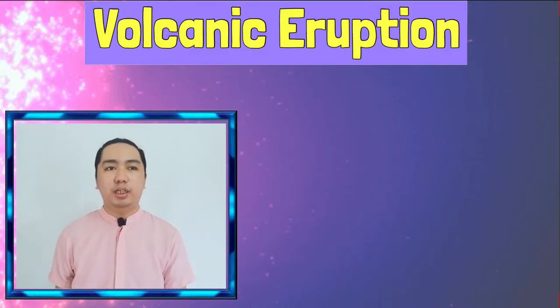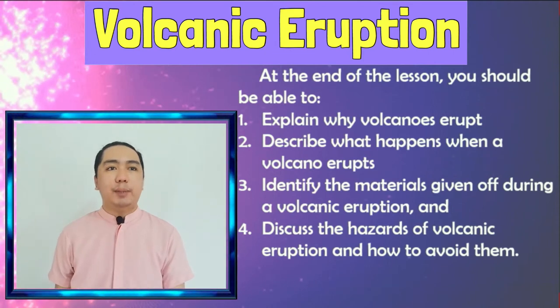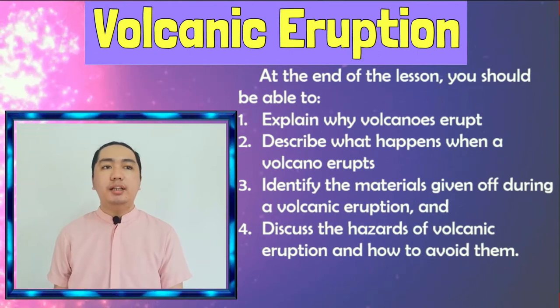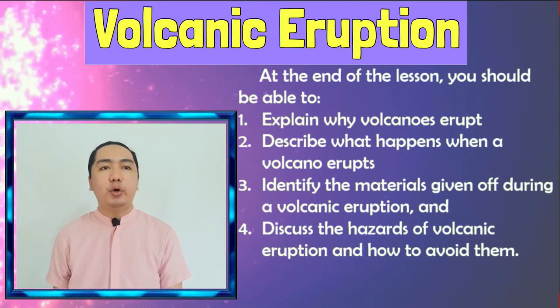In our lesson, we have our objectives: Explain why volcanoes erupt. Describe what happens when a volcano erupts. Identify the materials given off during a volcanic eruption. And discuss the hazards of volcanic eruption and how to avoid them.